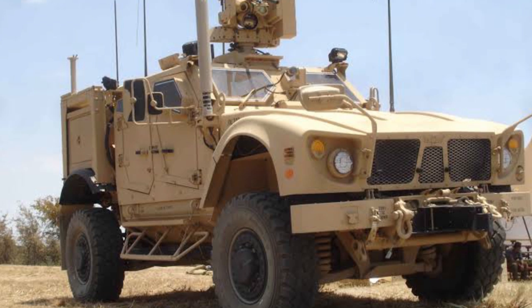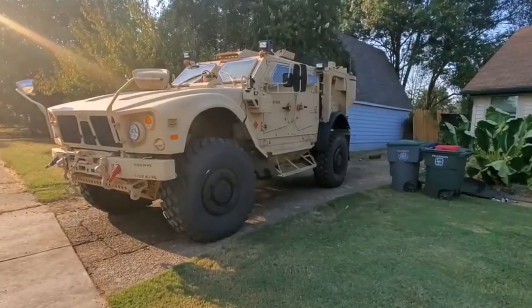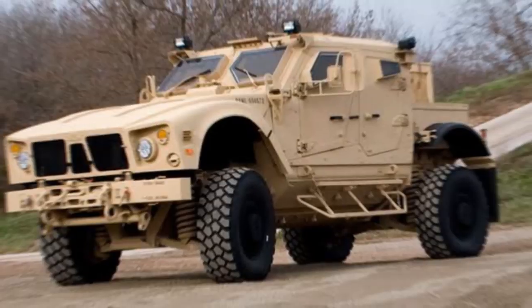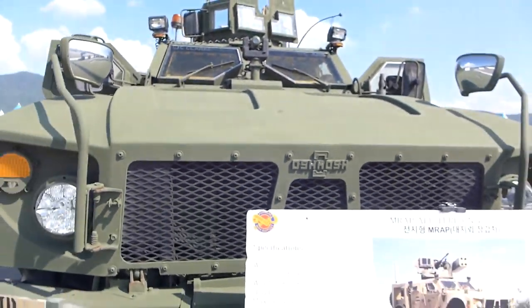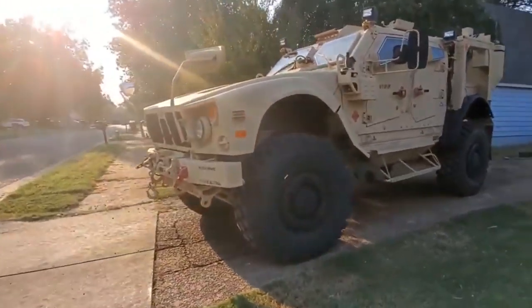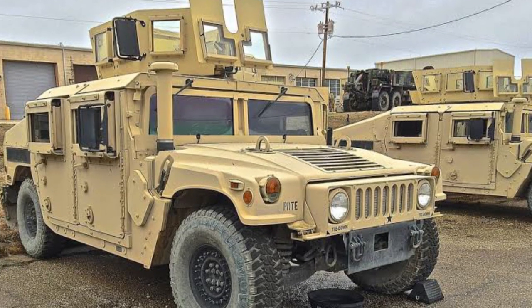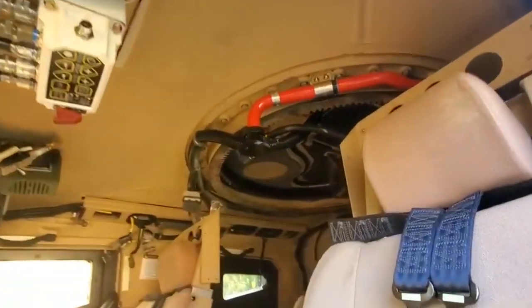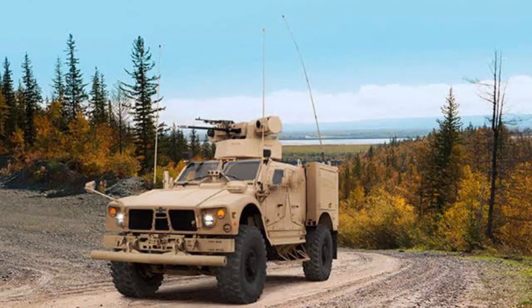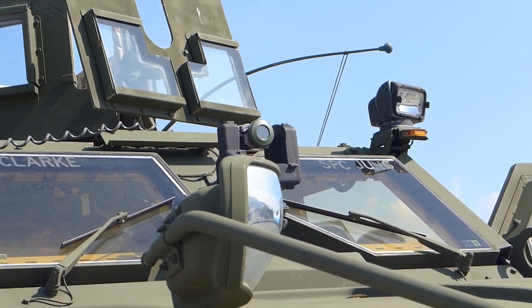At our number three spot, we have this awesome vehicle — and yes, it's military. The Oshkosh MATV is a mine-resistant ambush-protected, or MRAP, vehicle. Developed by the Oshkosh Corporation for the MRAP All-Terrain Vehicle, M-A-TV, program, it is intended to replace the M11-14 HMMWVs. It is designed to provide the same levels of protection as the larger and heavier previous MRAPs, but with improved mobile features. The MATV combines a Plasan-designed armored hull.